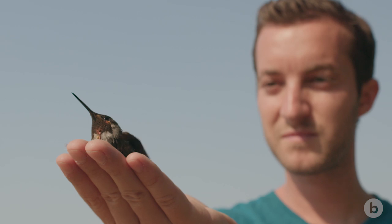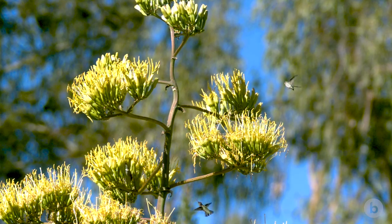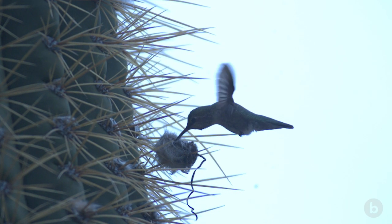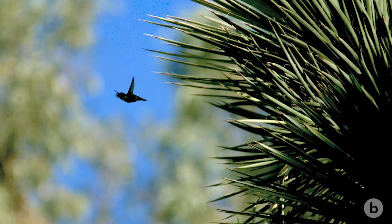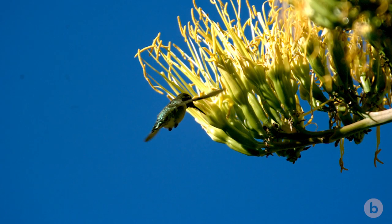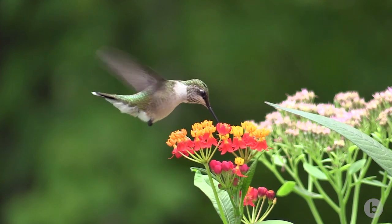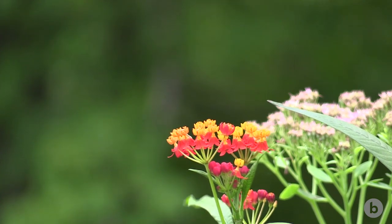One of the cool things about our experiment is it's so minimally invasive that we can capture the hummingbird in the morning, take a recording in the afternoon, and then release it once we have all our data. Every animal has something special you can learn from it when you dissect the biomechanics. This research will help us better understand how a hummingbird stays in place in the air and how it reorients its force — and by better understanding this, we can redesign small drones that also need to do the same sort of thing.